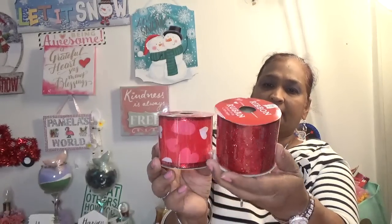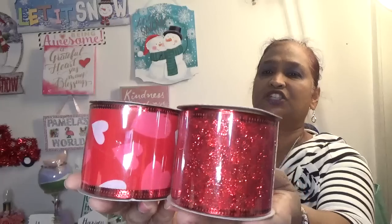I picked up more ribbons — these are rebuys for me. These are the Valentine ribbon with the heart, and the other one has a heart too and it's shiny. I got those.